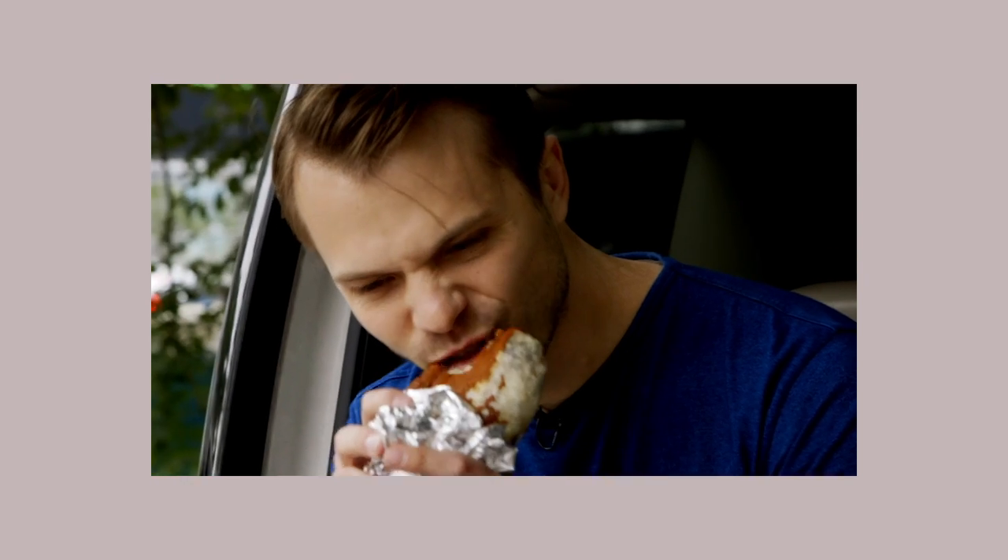My name is Andrew. You might recognize me from the show Worth It, where I eat foods at different price points with my pals Steven and Adam. Today I'm going to be recreating one of my favorite dishes I ever had on Worth It: fancy ranch and tofu nuggets.